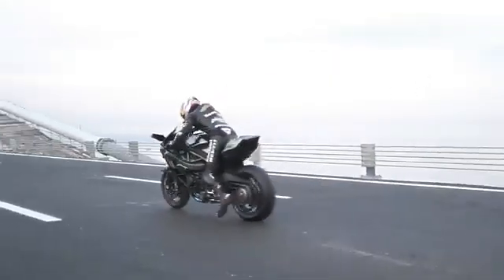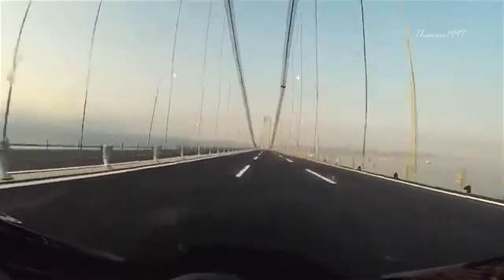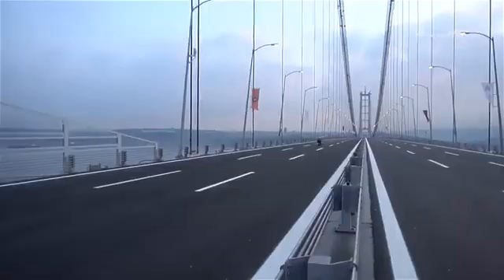At this point, the H2R still holds the unofficial top speed record for a factory stock motorcycle at 250 miles per hour. The record was set several years ago back in Turkey using the 2016 version of the bike.